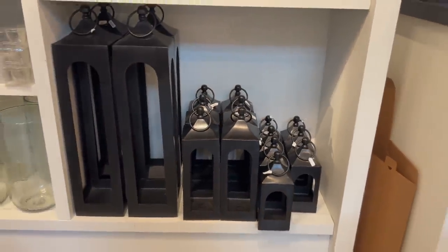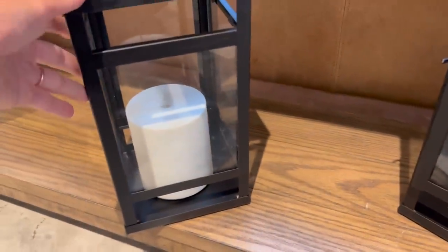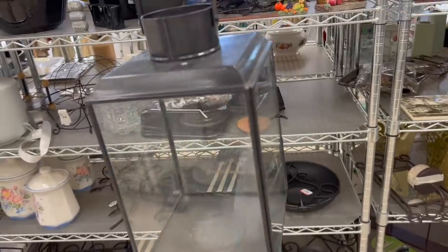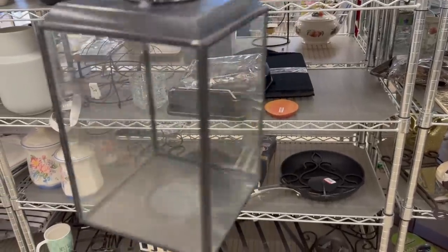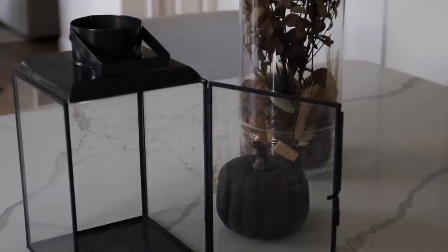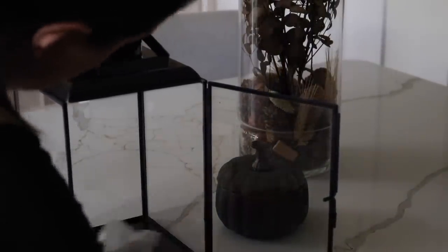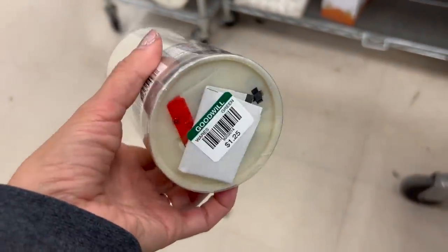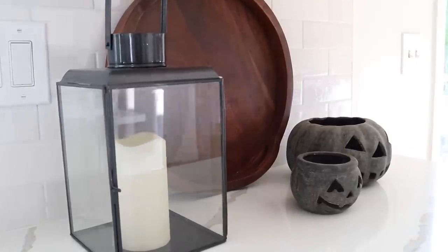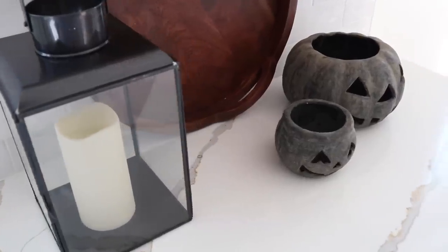Pottery Barn dedicates an entire section to lanterns, and they are quite expensive. So when I see good lanterns at the thrift store, I always pick them up. I found this lantern for just five dollars — all it needed was a good cleaning with some Windex. I also found a candle to place inside, and the total only came to six dollars and twenty-five cents, whereas at Pottery Barn it would have cost me a small fortune.